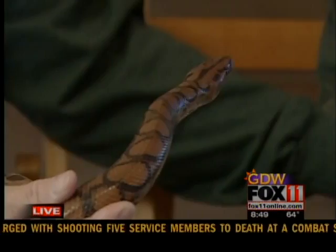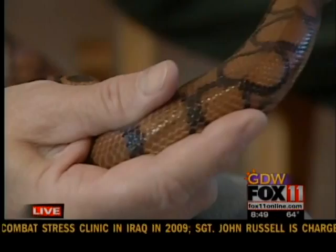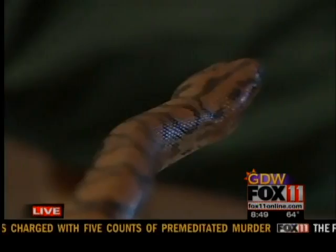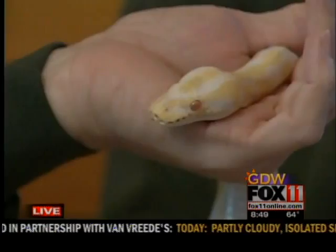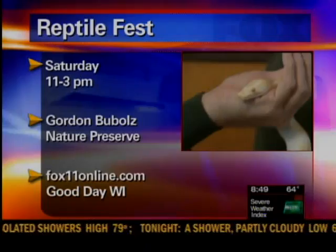And none of these snakes have big teeth that we have to worry about, right? No. They have little bitty gripper teeth, but most of these they never bite. The only time they do is basically feeding time — that's the only time you just kind of be careful. Make sure you don't have the smell of the rat or something on your hand. But when they come here, we make sure that they've eaten and they're not in the shed, because they get a little grumpy when they're in the shed. So we pick out the best ones for each day.